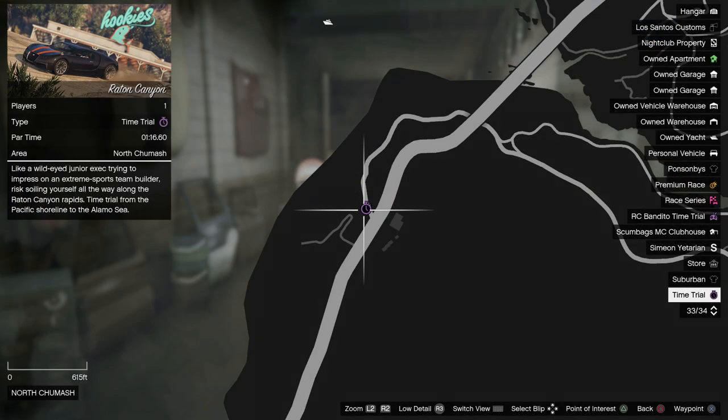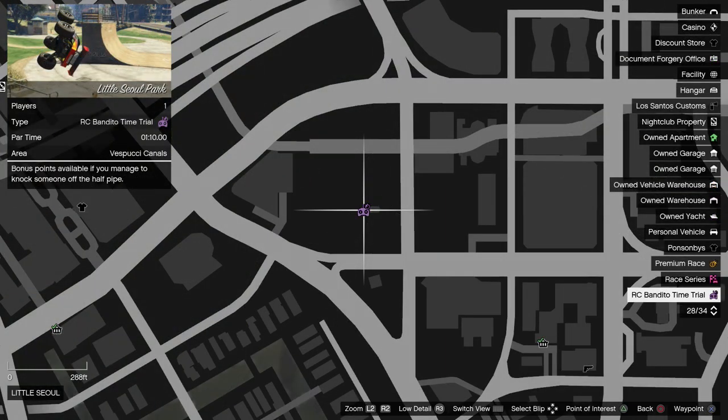Also, the regular time trial this week is Raton Canyon, with the RC time trial being Little Soul Park.